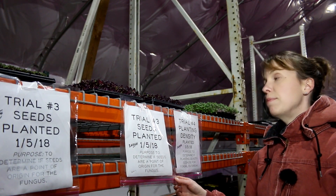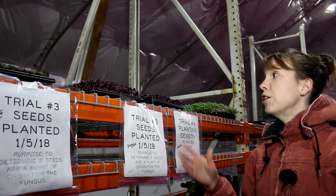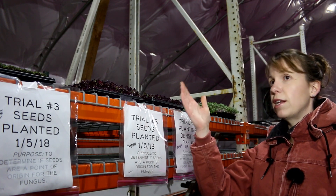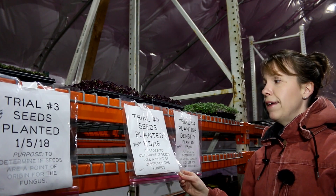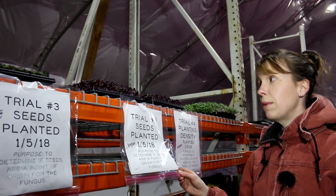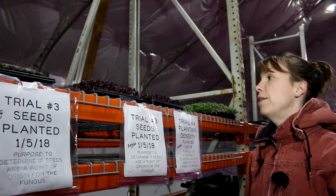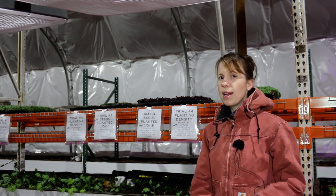Trial number three is still in progress, however I've already noticed fungus and black spots on the radish — actually more fungus than on the water trial that just ended. This makes me believe that seeds really may not be the problem, because after soaking them in a 3:100 hydrogen peroxide ratio they're still showing significant signs of fungus.